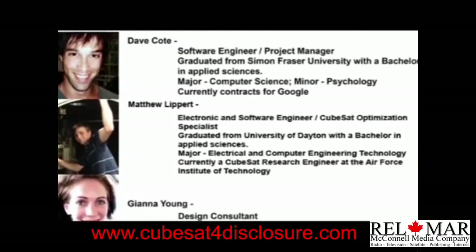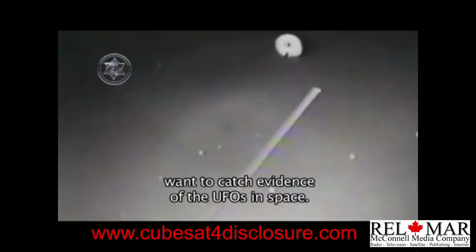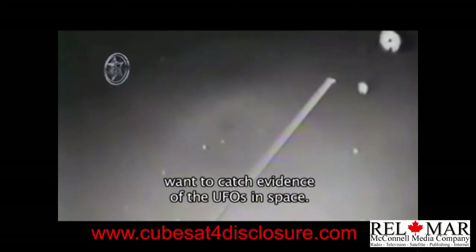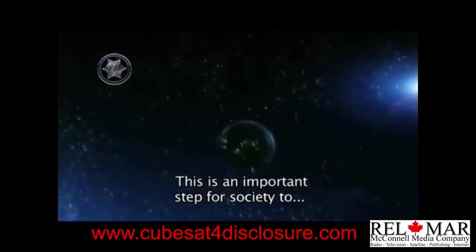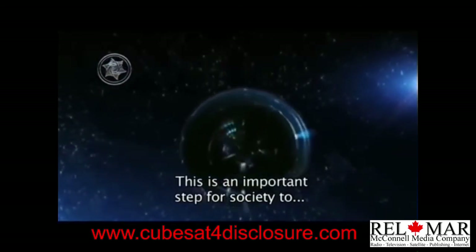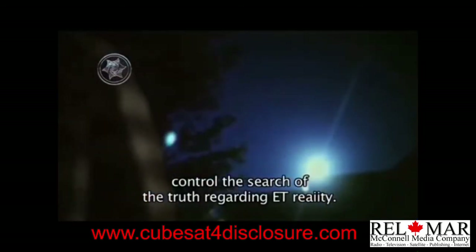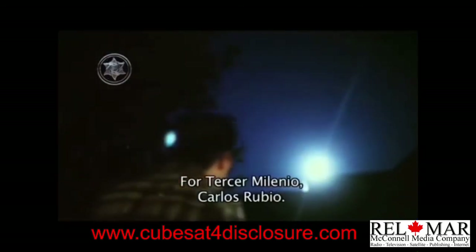La campaña de los desarrolladores canadienses Dave Coté y Mark Richfield para colocar un satélite miniatura en órbita terrestre que capture evidencias de la presencia de objetos no identificados, sin la intervención y manipulación de agencias gubernamentales, es sin duda un paso importante para que la sociedad civil tome el control en la búsqueda de la verdad sobre la realidad OVNI extraterrestre. Para Tercer Milenio, Carlos Rubio.